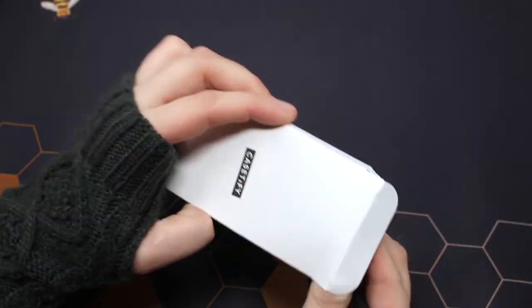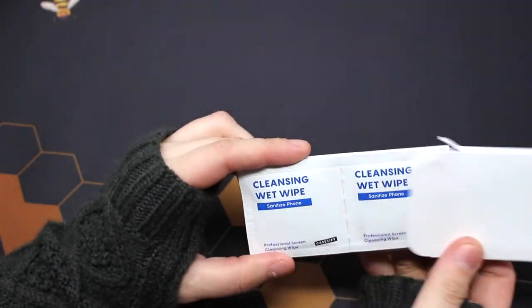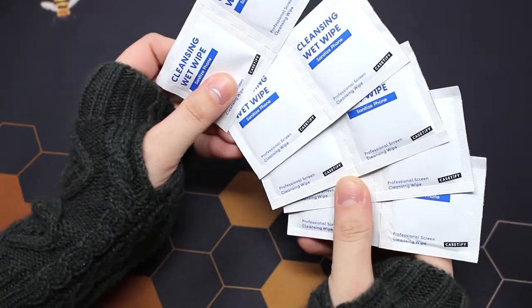They were so kind enough to include cleansing wet wipes to sanitize your phone. Definitely need those nowadays.